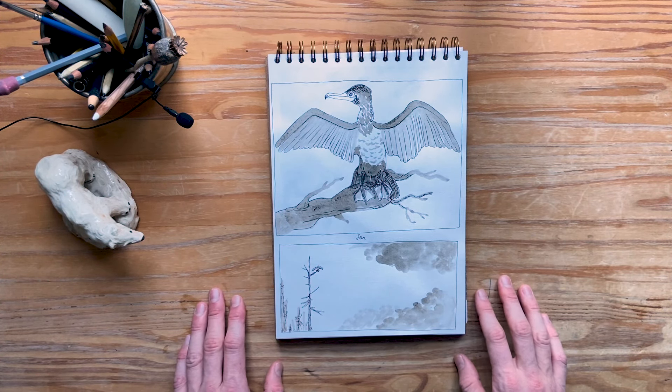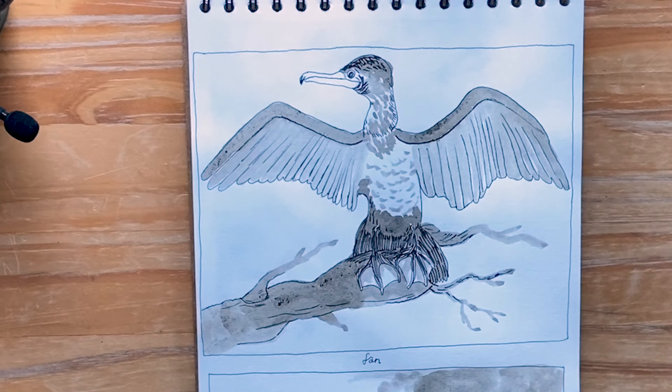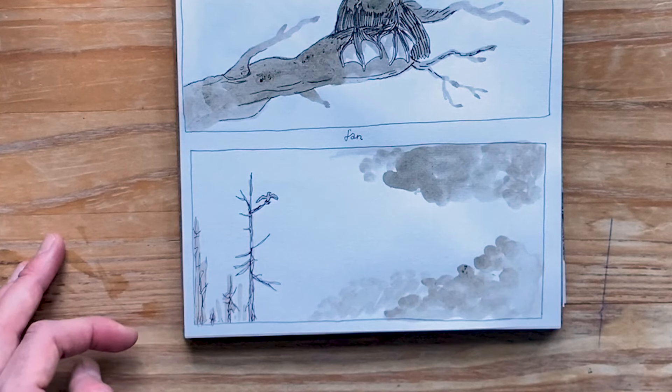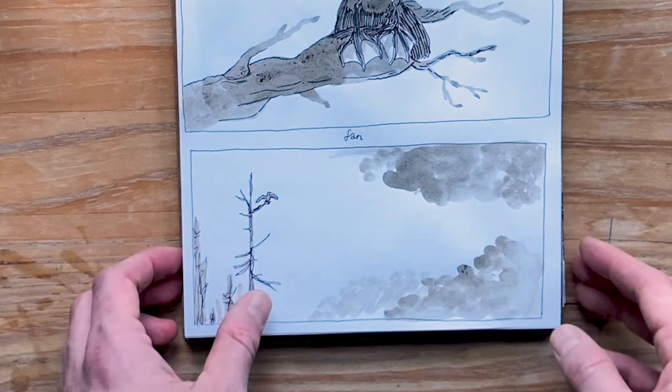Fan — this was really fun to make. I instantly thought of the way the cormorant bird spreads out its wings to dry them. Down here I felt like making it more comic book-esque, telling just a tiny story about this bird by seeing it from a different viewing point.